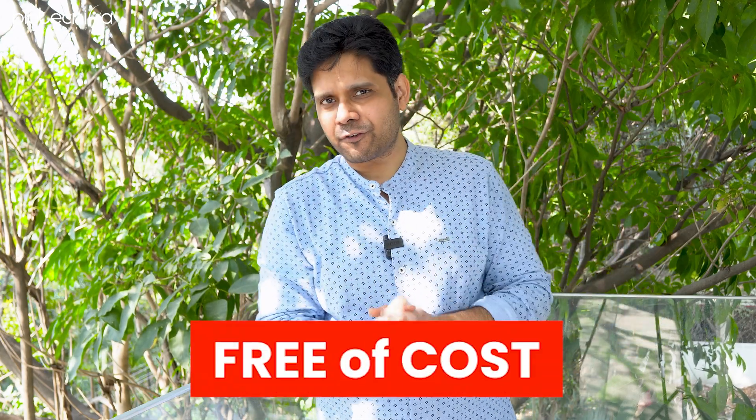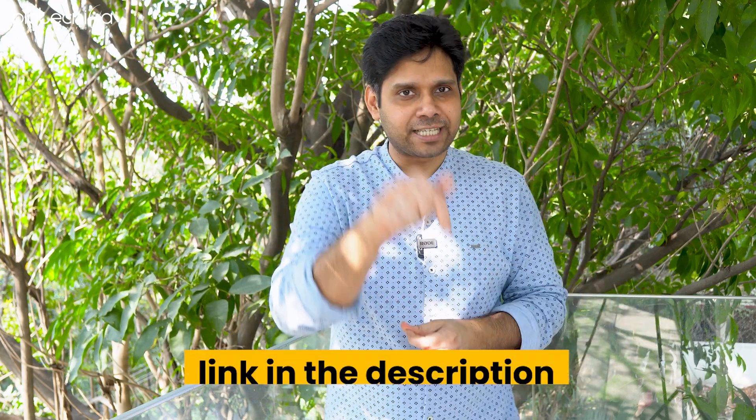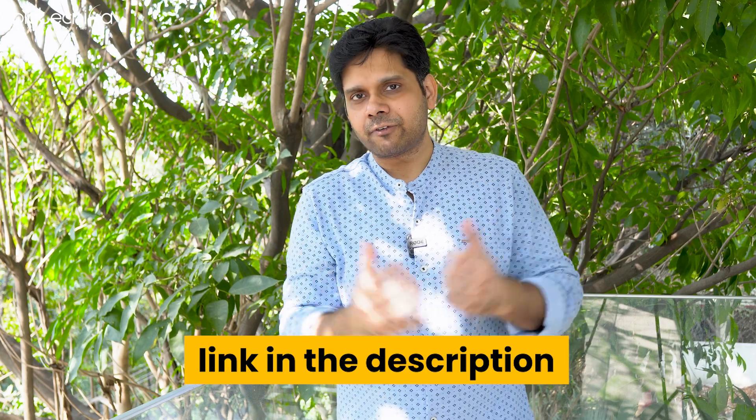Remember, this planner is only available at Biotechnica. No one else cares, so nobody else makes it. We care for you, so we have made it and we are giving it away free of cost. All you have to do is click the link in the description, fill the form, and download your personalized planner.